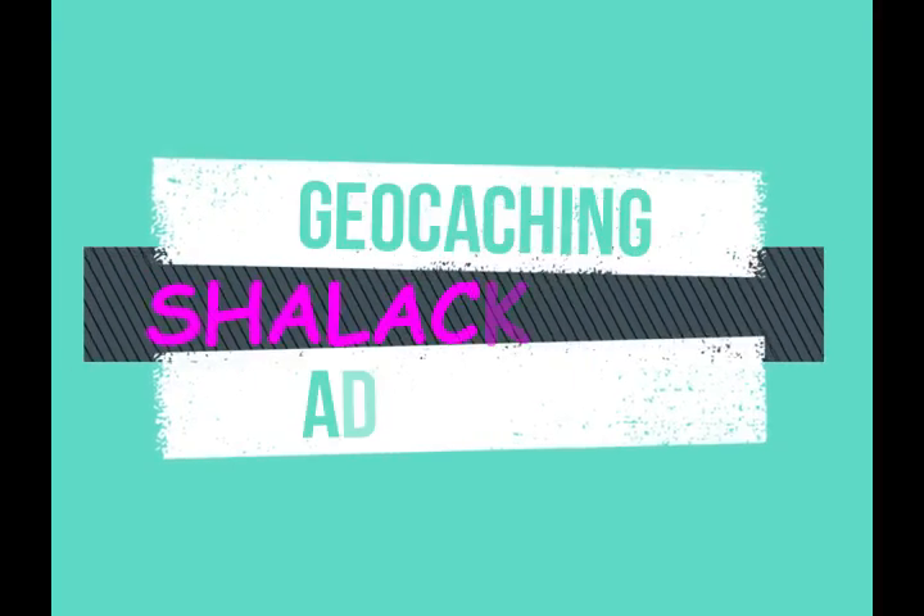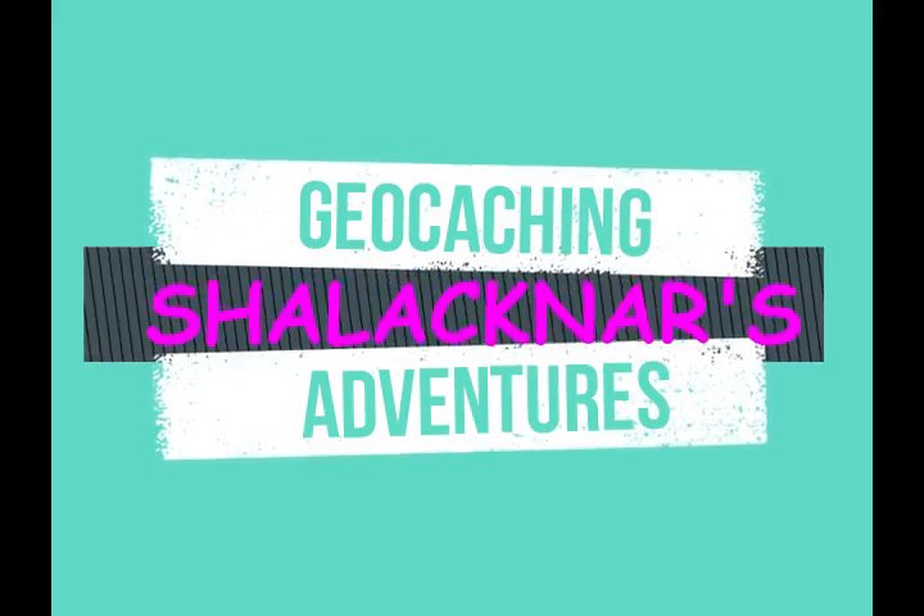Guys, today we're going on another adventure. Welcome to the video, everyone. Today we're getting ready to head out on another adventure. This is a really highly favorited cache in a beautiful area. I'll get back with you when we get closer to the GZ.